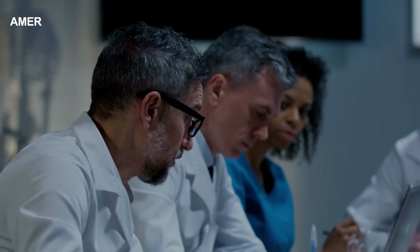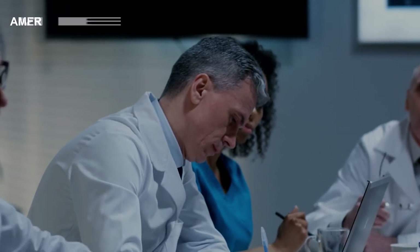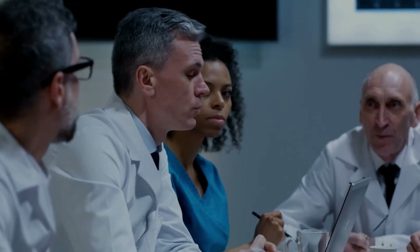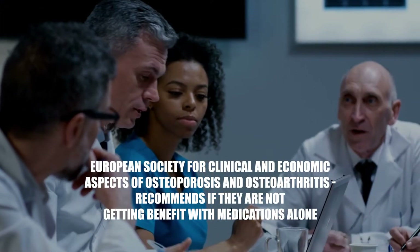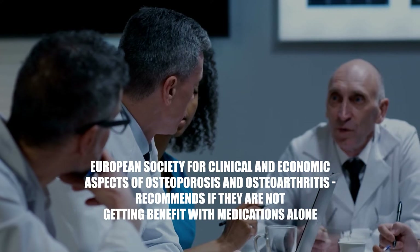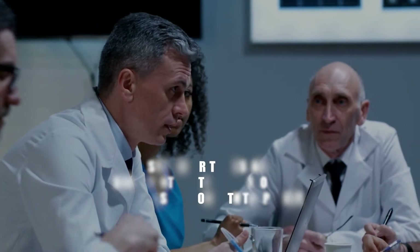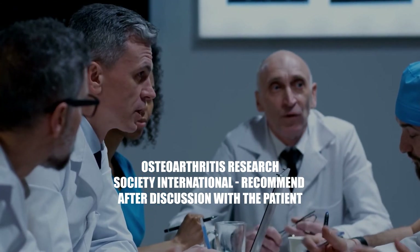Based on the evidence, what do the experts recommend? The American Association of Orthopedic Surgeons does not recommend it. The American College of Rheumatology does not recommend it as a first-line treatment. The European Society for Clinical and Economic Aspects of Osteoporosis and Osteoarthritis recommends it if the patient is not getting benefit from medications alone. Osteoarthritis Research Society International recommends it after discussing the risks and benefits with the patient.